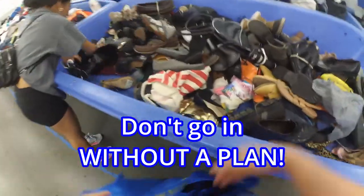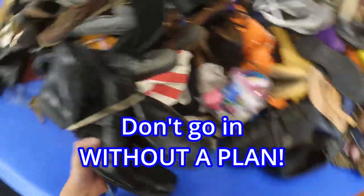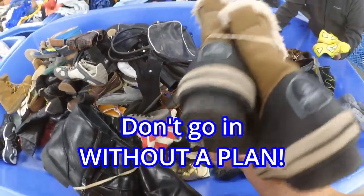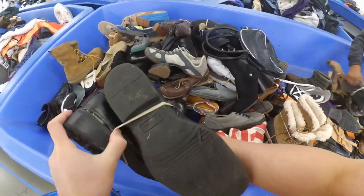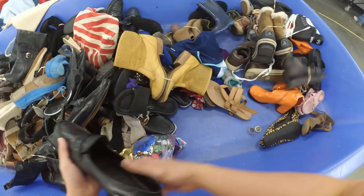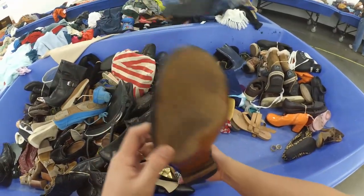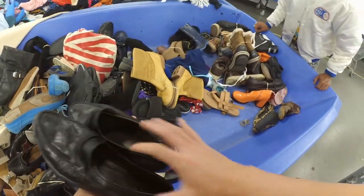When you go to the bins, you don't want to go in without a plan. The first few moments when the bins first open are really important and you want to go to your strong point. We love selling shoes — they're easy to look through quickly, so we can get through quite a few bins at once. That's usually our plan: shoes first, then clothes, then other types of bins.